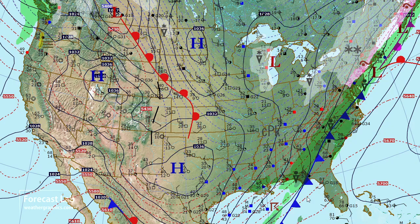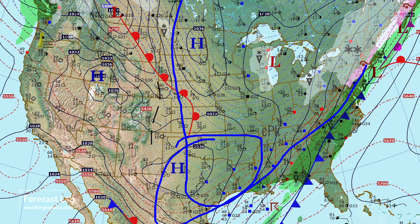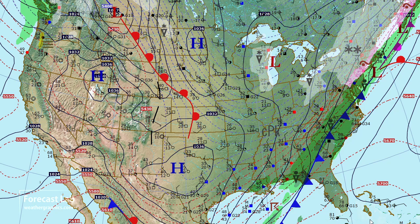Cold polar air is invading Texas — 30s pretty common through that state — and that's part of this larger air mass that extends all the way into northern Canada. The leading edge of that air mass has pushed well into Mexico.